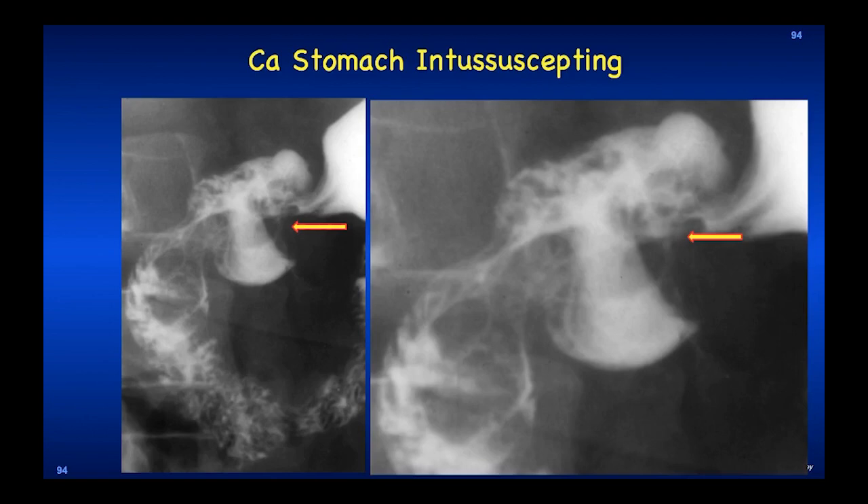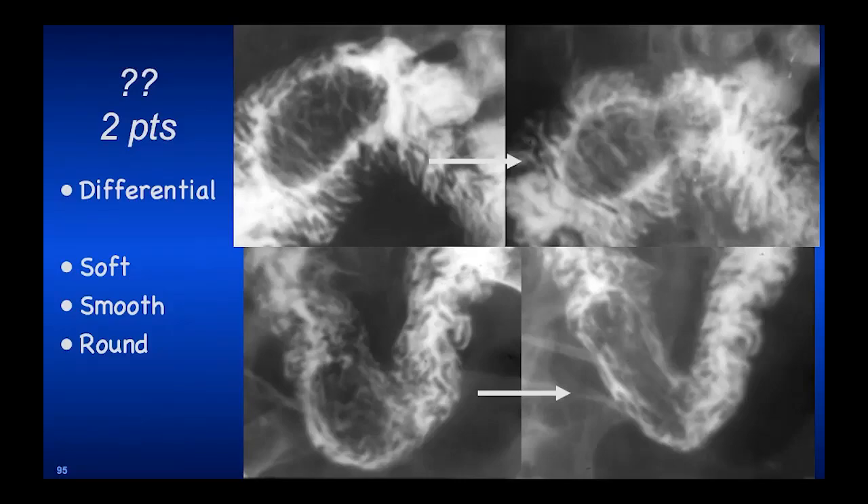Two different patients — you need a differential for this. Notice that it's soft, smooth, round, and deformed — one turns from round into a long elongated structure, and another develops a peristaltic contraction in its middle. There are only a couple of things that will do that. These are two lipomas, but in the differential is a submucosal duplication cyst. Something soft will deform; a GIST will not. Any mesenchymal tumor in the wall will not deform because they're hard. Lipoma is the only one that is soft, and the differential is a duplication cyst.